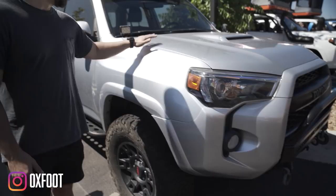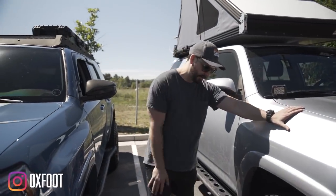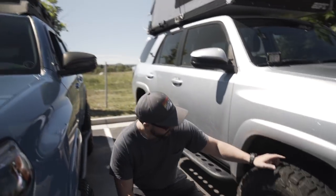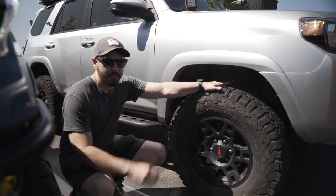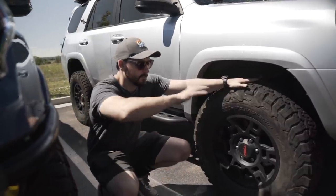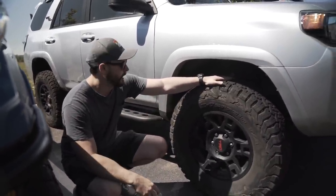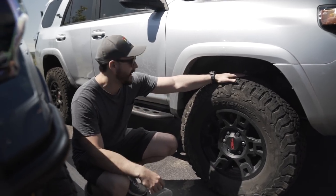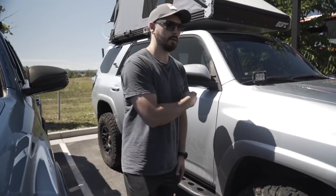Hey guys, I want to talk about my 4Runner here. I've got a 2.5 to 3-inch lift with SPC upper control arms, which when I upgrade tire size are going to be great because you'll be able to fit a bigger tire. I'm looking ahead on that — Icon Stage 3 all around.